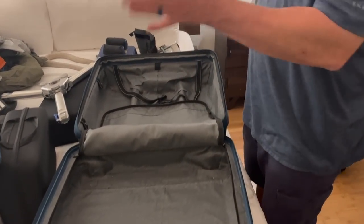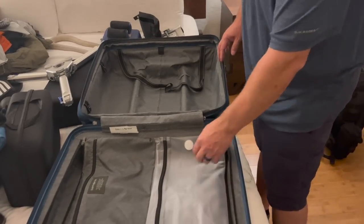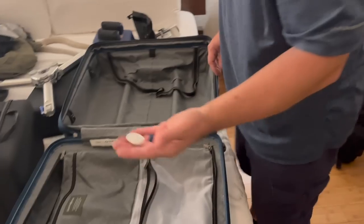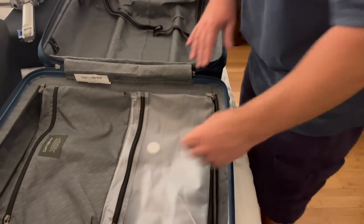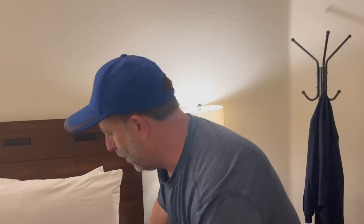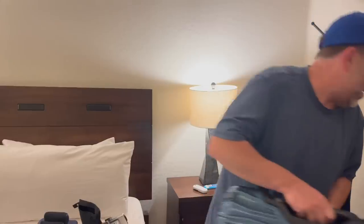That is everything in my suitcase — I make really good use of the space. One side note: I just started air-tagging all my cases. It's cheap — about a hundred bucks for four — and there's one in my backpack, one in my suitcase, and one in each gun case. It's cheap insurance; if something gets lost or left in an airport, at least I know where it is.